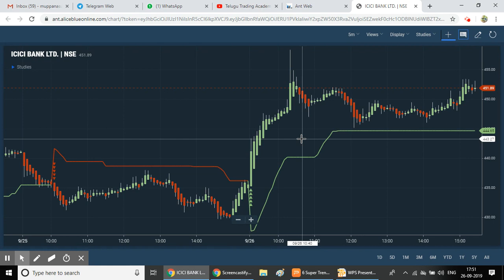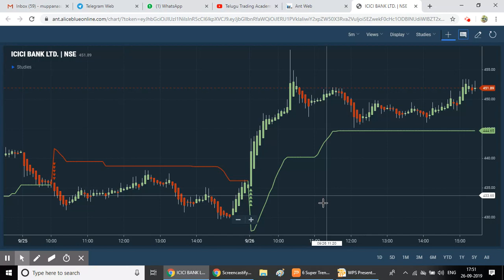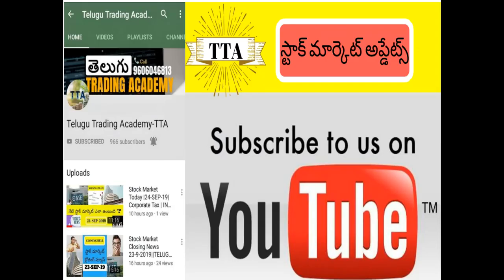For stocks with high volatility — for example, stocks moving three to four percent — the indicator provides very good trading chances. For low-volatility stocks moving only one to two percent, the signals may be less reliable. Always place a stop loss when using this indicator. It is a cash trending indicator.